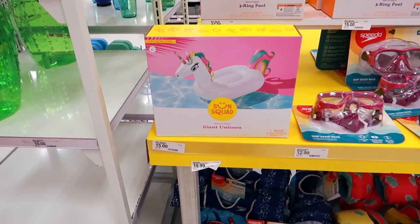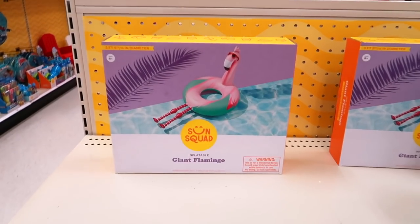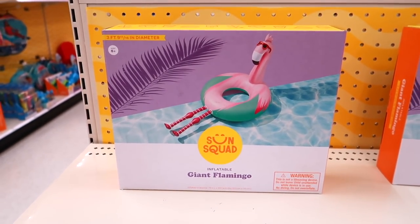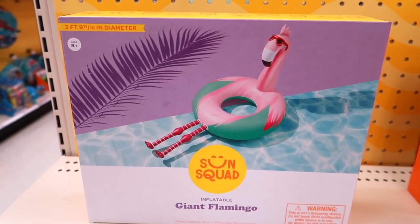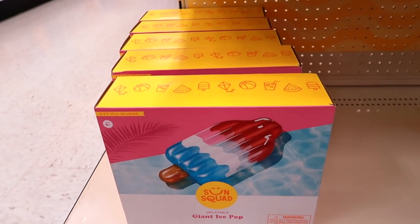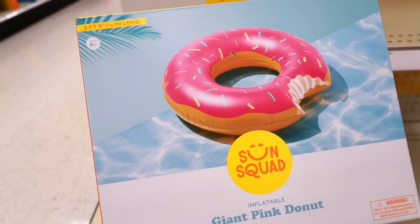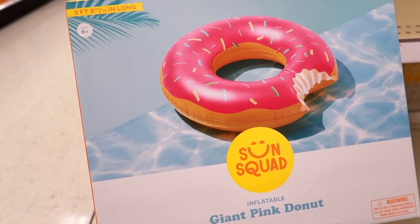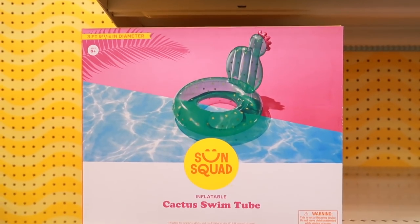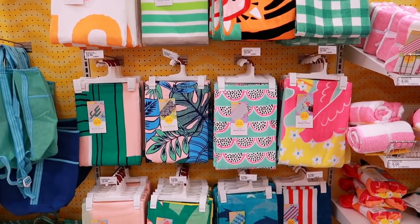They also of course have the giant unicorn float — they have these every single year and I always love them. My mom and I just spotted this giant flamingo — we thought it was adorable, I think it's ten dollars. They have the giant pizza for ten dollars, the giant ice pop for fifteen, the giant donut for ten, the giant cassette tape, and a cactus one for ten. Another favorite is the llama float.